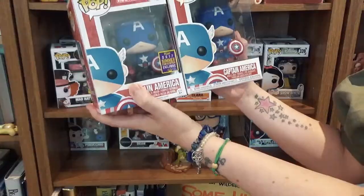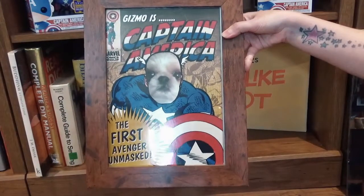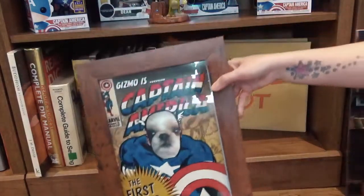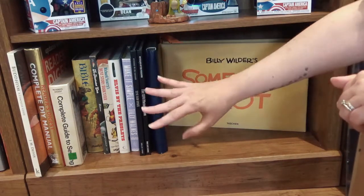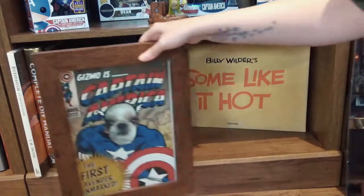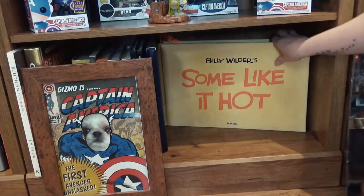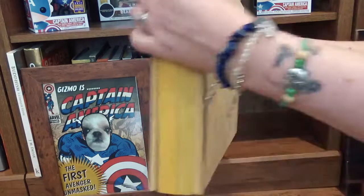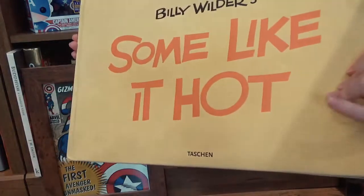Down here I have a card my husband got made with our dog Gizmo as Captain America — I've got to keep that forever. That's hiding some books that don't really go anywhere, leaving room for growth since I'll probably thrift more books in the future. And this is a really special huge book all about the film Some Like It Hot — I can do a tour of that book in a future video if you'd like.